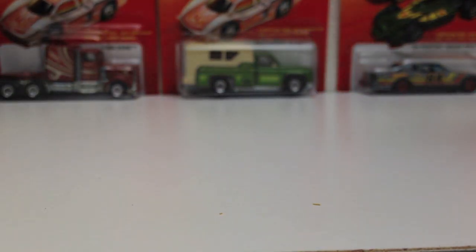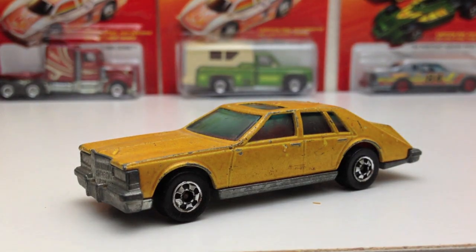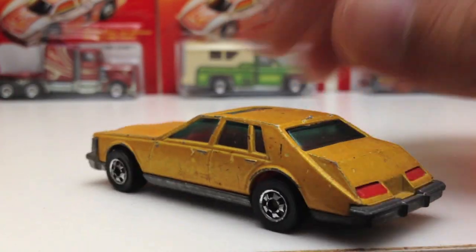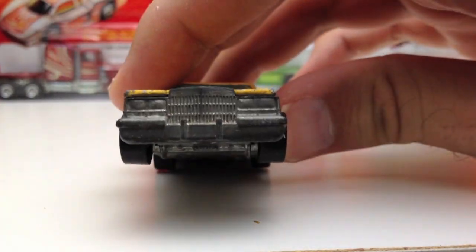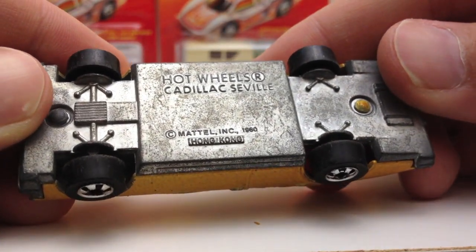Cadillac Seville — I think you can find this in the Real Riders. This was the black wall version. Nice red tail lights — always liked that about this car — and the tinted windows, nice mean front. The base reads: Cadillac Seville, Hong Kong base, 1980.